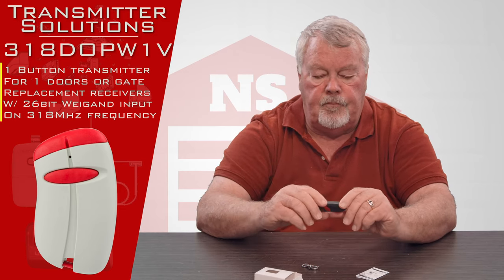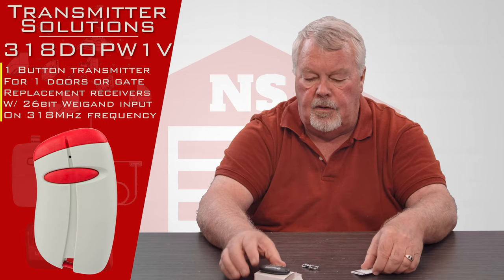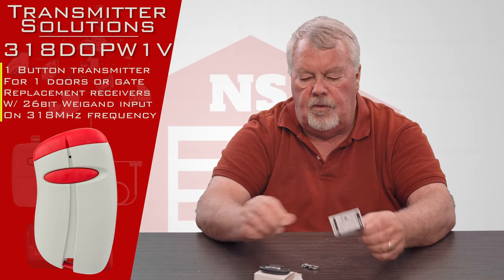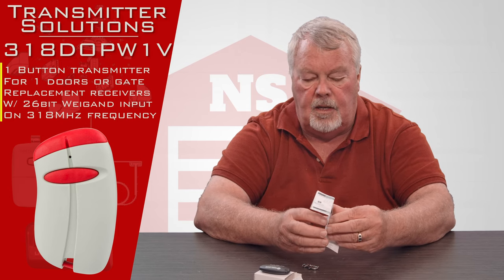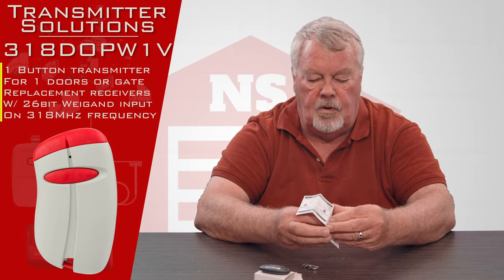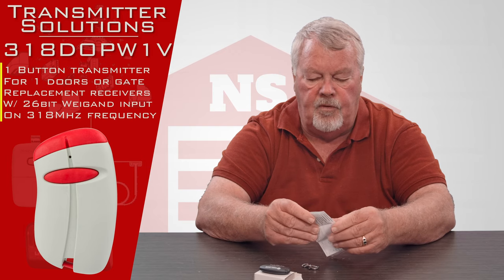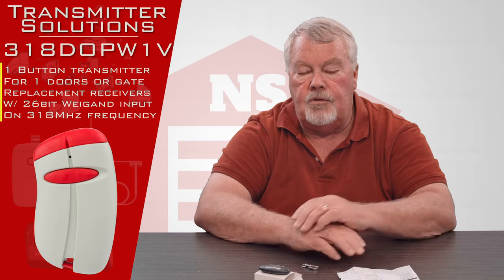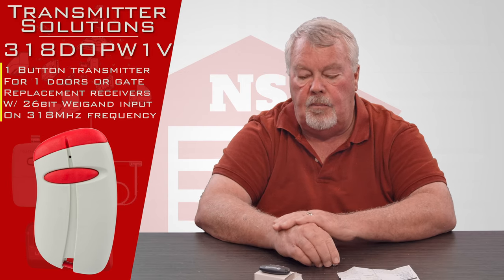This is an interesting transmitter in that it is highly encrypted, and you would not generally find this transmitter on a garage door or a gate at home. You would find this in most instances in a parking garage or in a gated community.